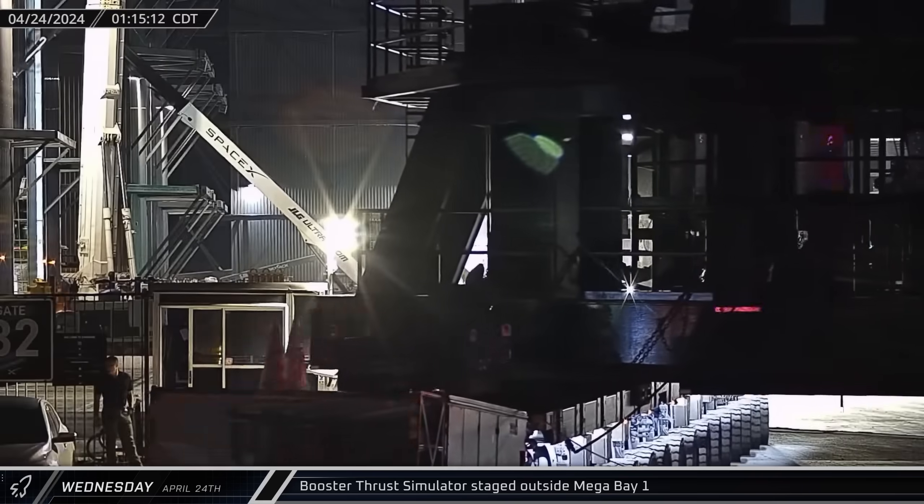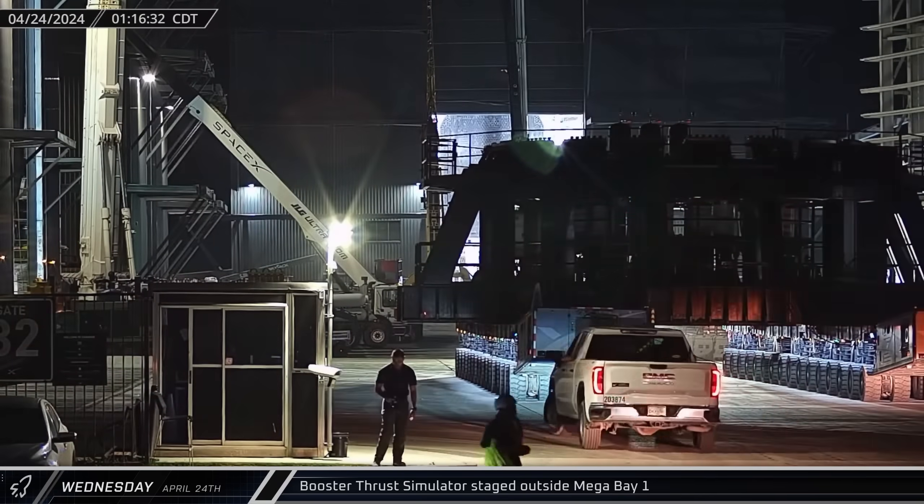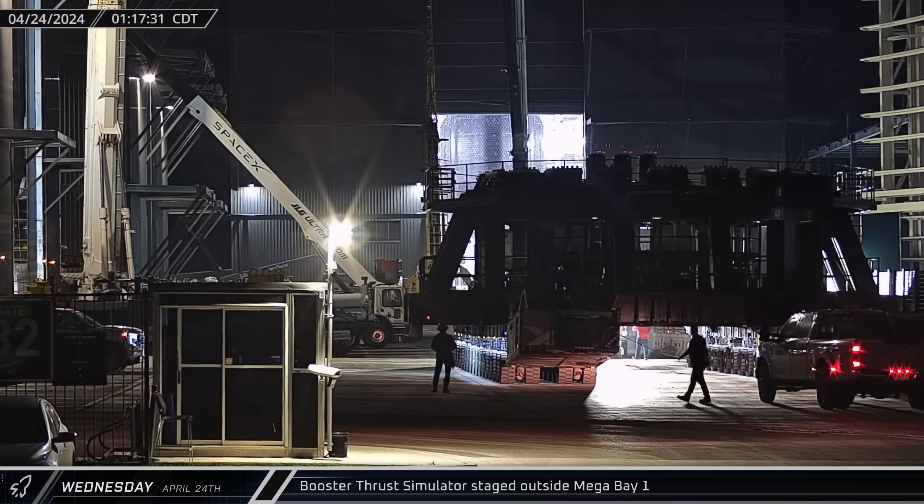In the early hours of Wednesday morning, the booster thrust simulator arrived at the build site. After turning in the main gate, it was parked in front of High Bay while Booster 13 was prepared for transport.